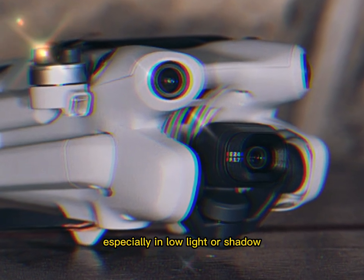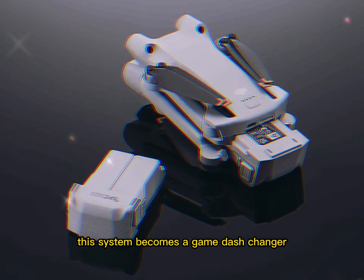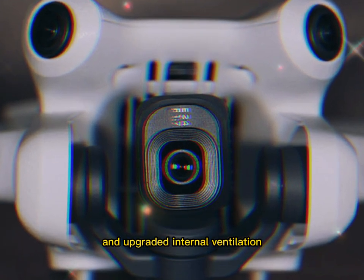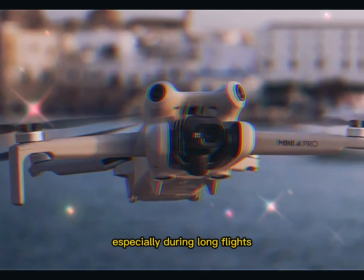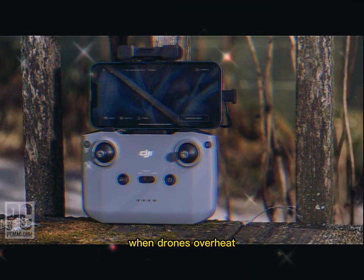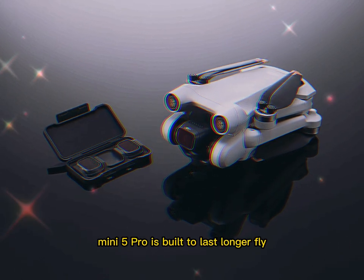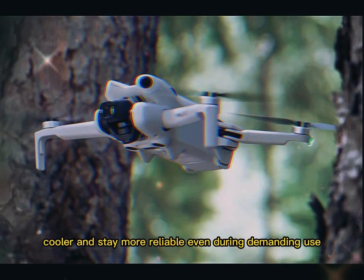Especially in low-light or shadow-heavy scenes where the human eye struggles, this system becomes a game-changer. DJI is also introducing better motor cooling and upgraded internal ventilation. Overheating is a real issue during long flights, hot weather, or back-to-back shooting sessions — it causes performance drops and faster component degradation. By improving airflow and managing heat better, the Mini 5 Pro is built to last longer, fly cooler, and stay more reliable.